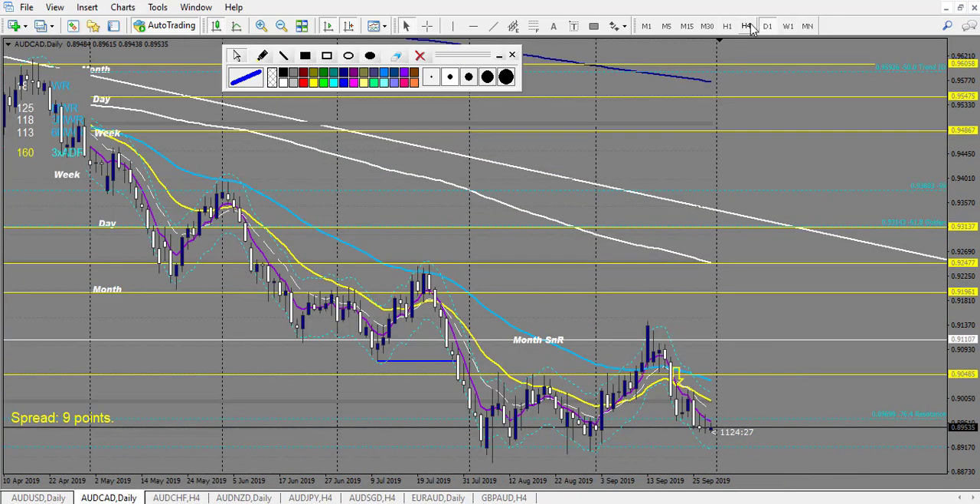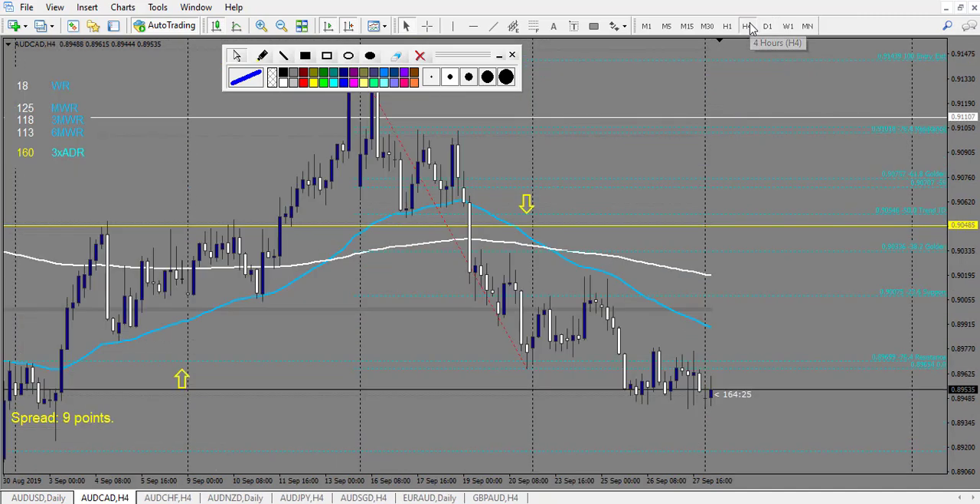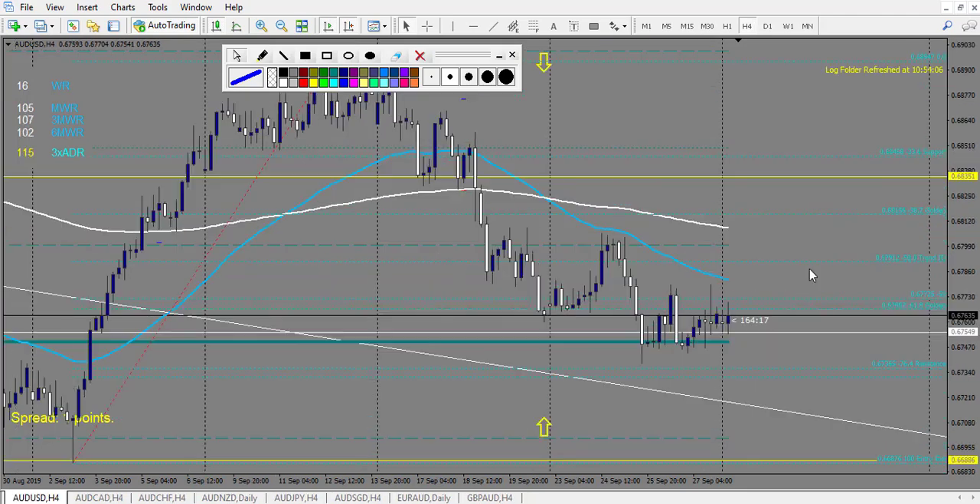Let's look at AUD/CAD — didn't touch any of the yellow-white line, so no trade. AUD/USD: we have a trade. Price fell down, arrow going up, so we are ready to take this trade. It went to the round number and made a significant wick right here. So the entry is at the end of this Pacific 4-hour candle, and it made 3 rewards on this one. So it's a winning trade.